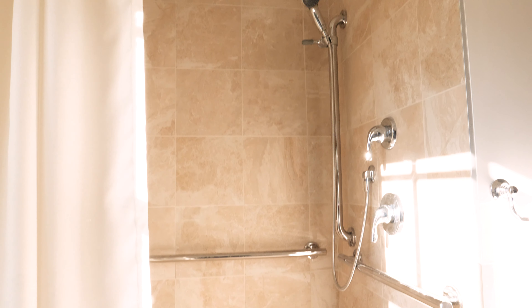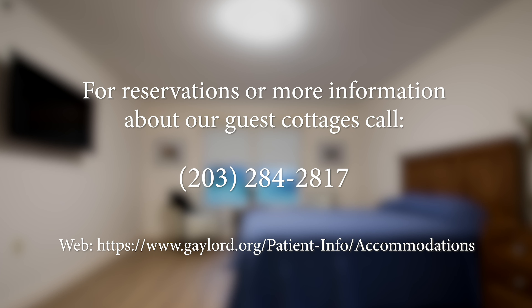For reservations or more information about the Moralee Guest Cottages and our other on-campus guest accommodations, please call 203-284-2817.